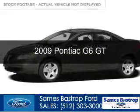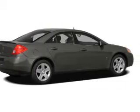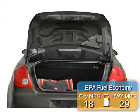This is a used 2009 Pontiac G6, powered by front-wheel drive, a 3.5-liter six-cylinder engine, and a four-speed automatic transmission. Great fuel efficiency saves you money by requiring fewer trips to the gas station.